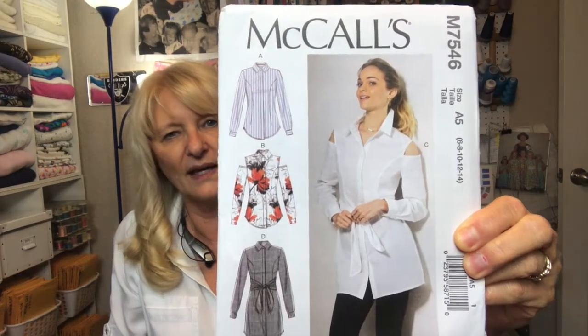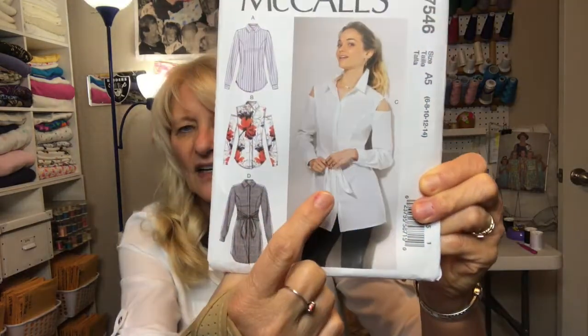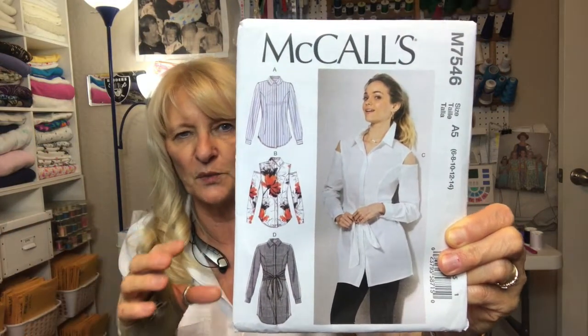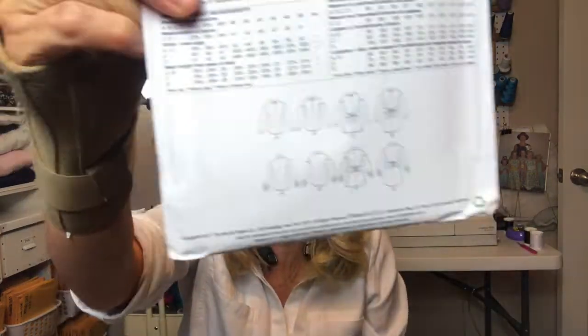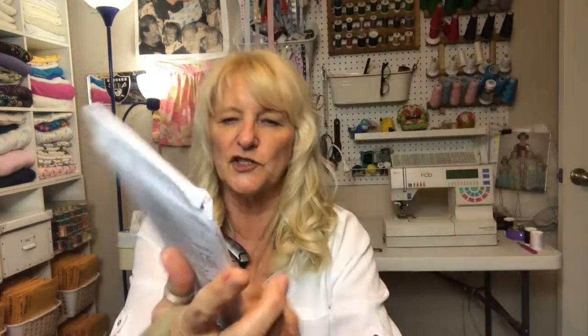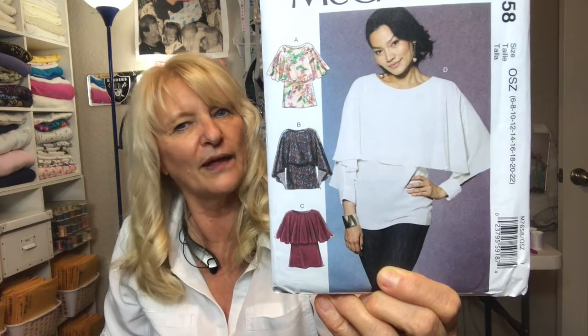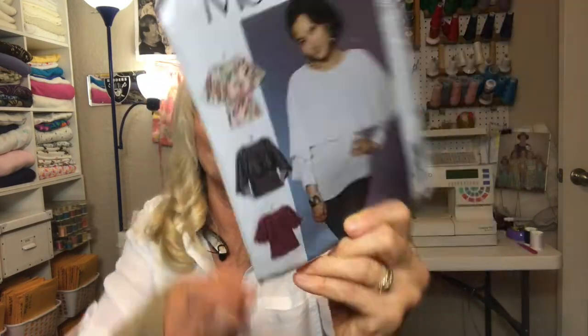McCall's 7546 is a top I looked at and thought I liked. I'm not sure about the cold shoulder but I'm up for trying it. What I like is the tie and the way it gives the waistline some definition without being tight or form-fitting. Then McCall's 7658 — I was really impressed with View C. I love the drape and how the drape forms the sleeve. It looks fairly simple and I think that pink fabric might look really nice with it.